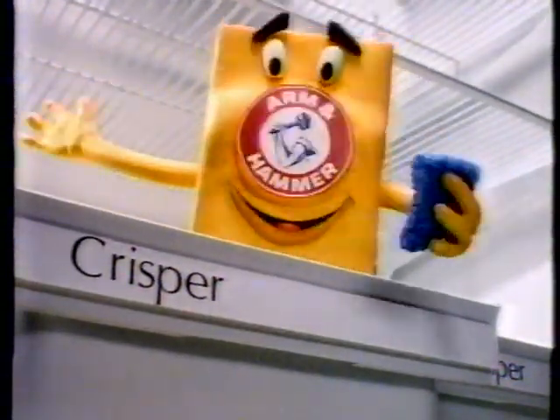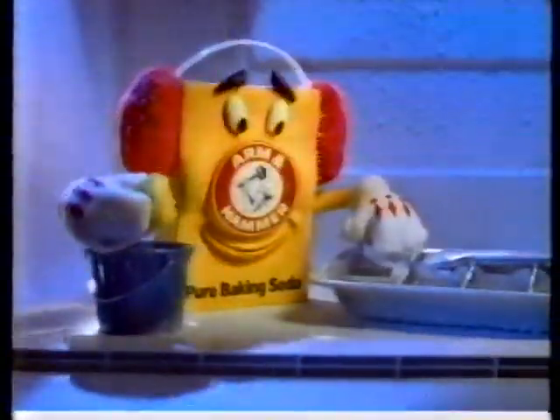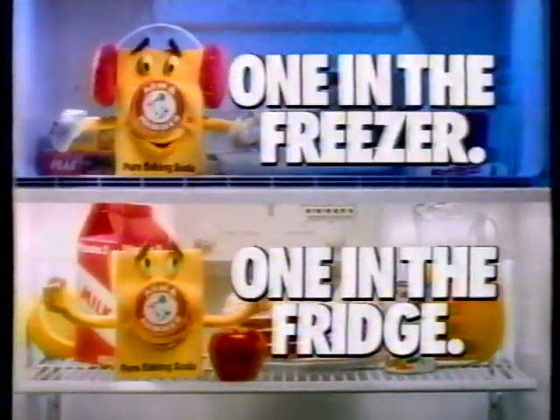Spring cleaning brings out the best in me. Mix me with warm water and I'll clean and deodorize the fridge. Then a new box keeps everything smelling fresh. Ice cubes taste fresher, too. Start spring with a new box of Arm & Hammer baking soda in the fridge. And one in the freezer.